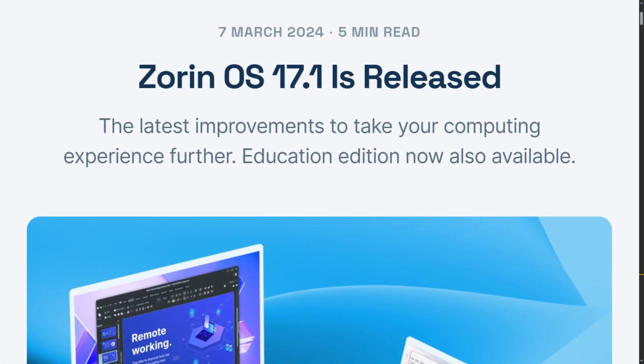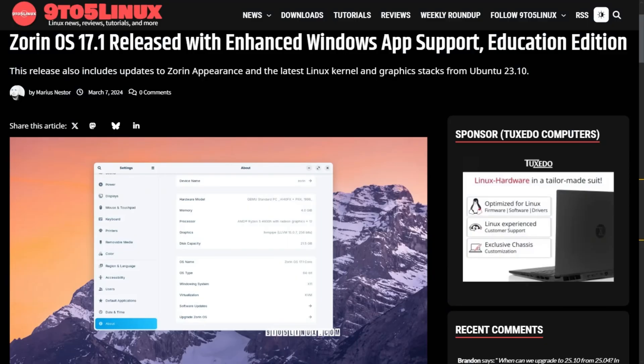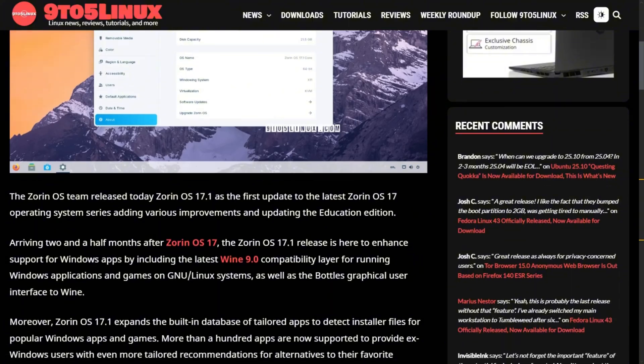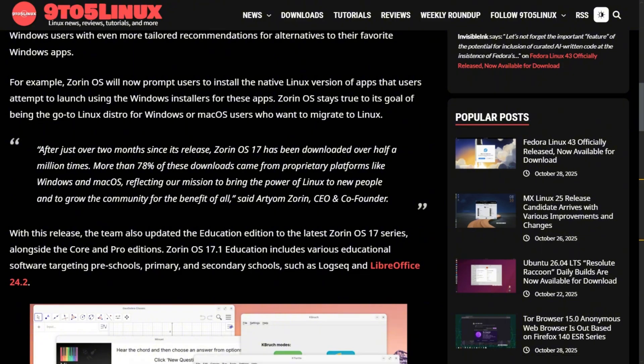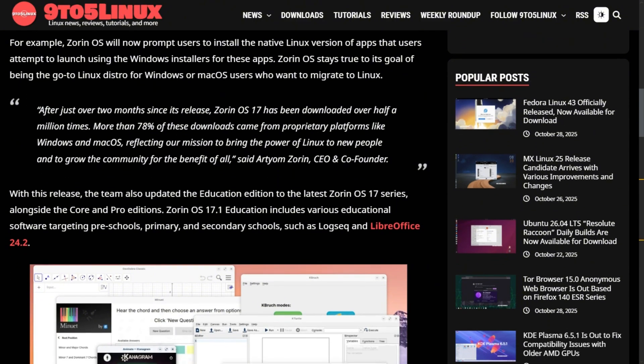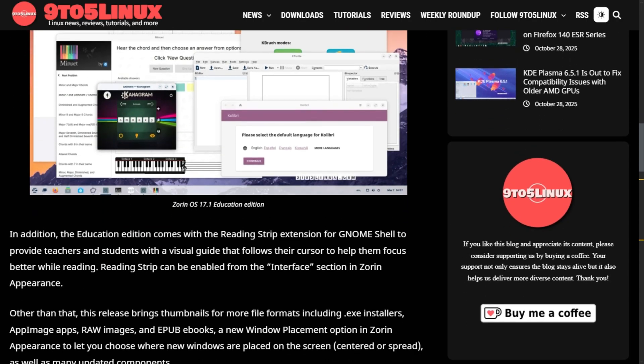Zorin OS 17 Education launched in March 2024 with the classics: Scratch for programming, GDevelop for game creation, Fritzing for electronics design, and LibreOffice for documents. Teachers got Veyon to monitor student screens remotely, plus Calibri for offline educational content. It was built on Ubuntu 22.04 with Linux kernel 6.5, supported until June 2027.